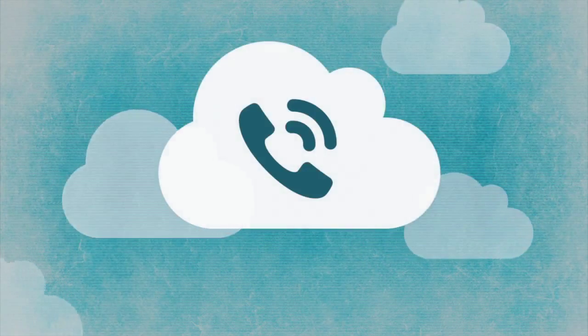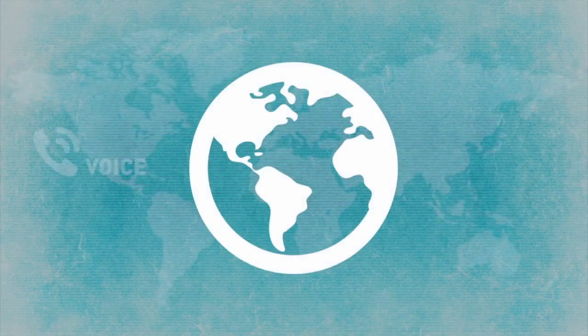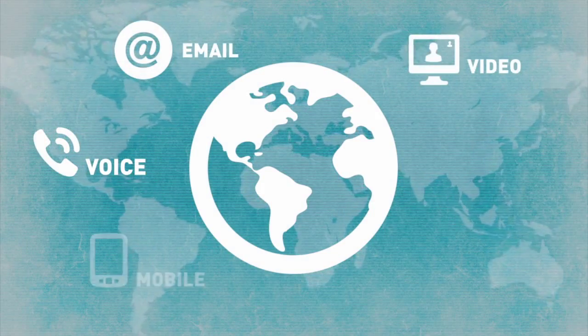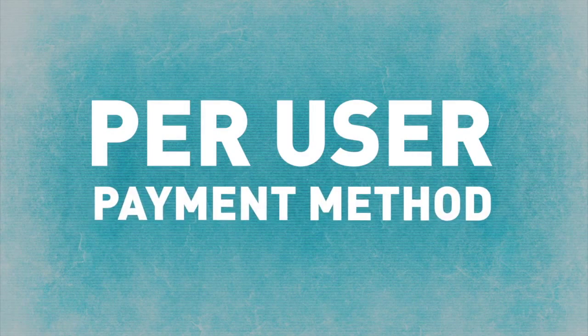Cloud telephony delivers the service from inside the network, removing the need for on-site telephone systems. It also allows the delivery of a wide range of communication features and tools, and with functionality available on an individual basis, you only pay for what you need.